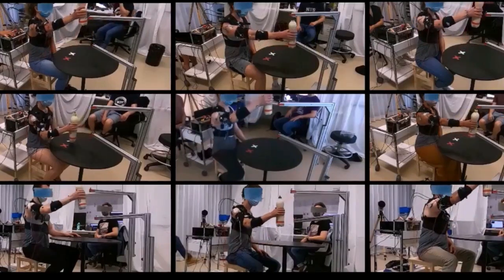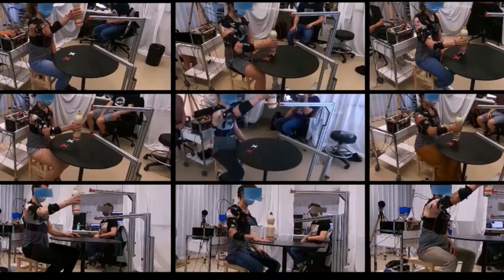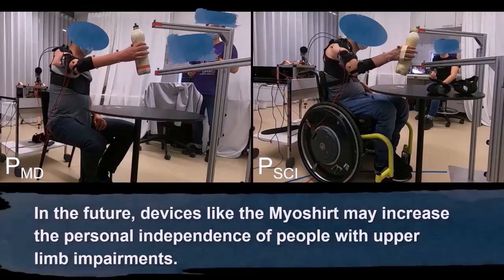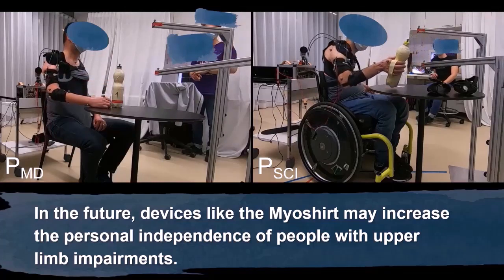Researchers at ETH Zurich have developed a wearable textile exomuscle that serves as an extra layer of muscles. They aim to use it to increase the upper body's strength and endurance of people with restricted mobility.